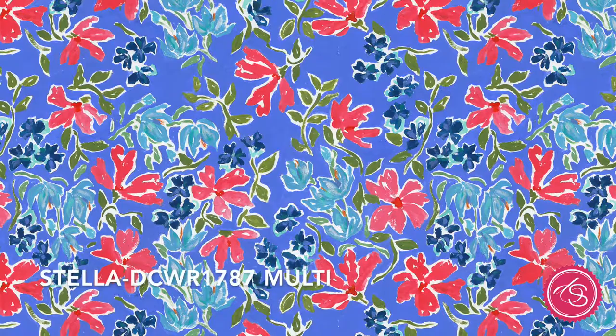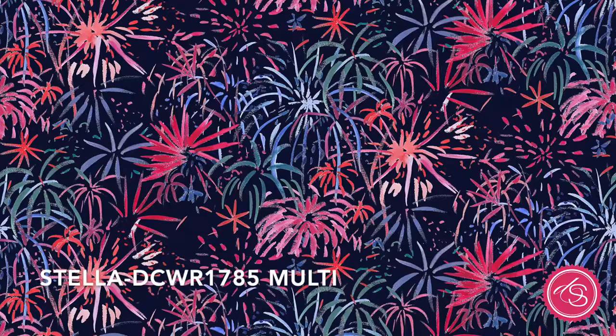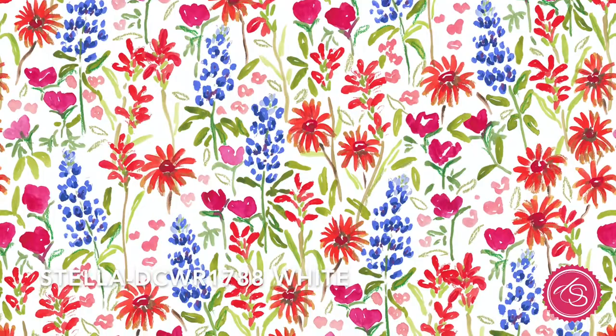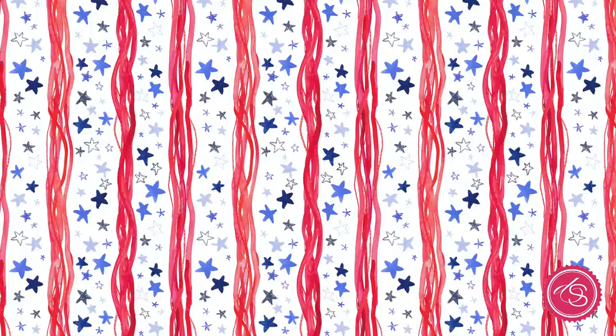The first collection is called American Summer by Caitlin Wallace Rowland. Caitlin hand paints all of her designs, and you can really tell by looking at them. You can see the strokes of her paintbrush and all the variations in color, and for that reason we digitally print all of her prints so that we don't have to sacrifice any color in her collections.